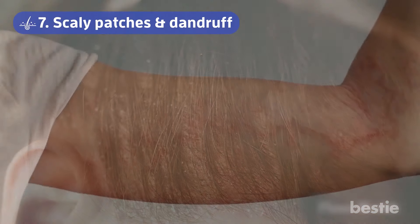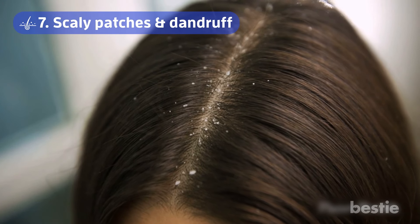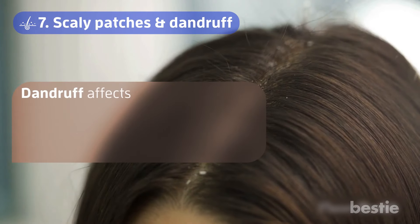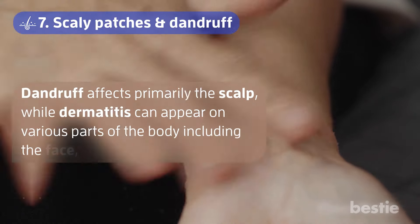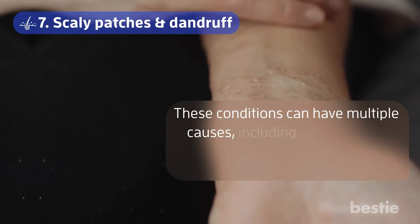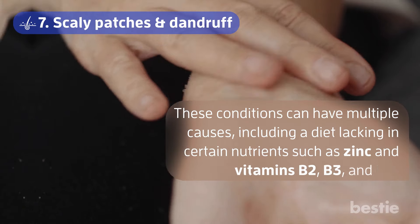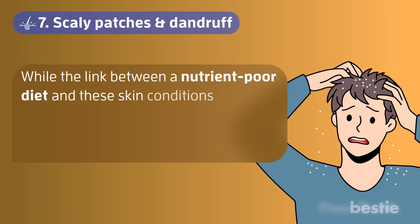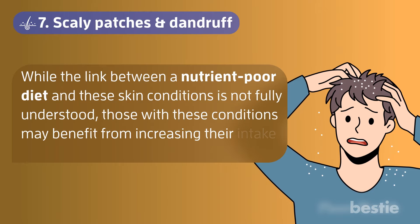Number 7: Scaly Patches and Dandruff. Dermatitis and dandruff are skin disorders that cause itchy and flaky skin, typically in areas of the body where oil is produced. Dandruff affects primarily the scalp, while dermatitis can appear on various parts of the body, including the face, chest, armpits, and groin. These conditions can have multiple causes, including a diet lacking in certain nutrients such as zinc and vitamins B2, B3, and B6. Those with these conditions may benefit from increasing their intake of these nutrients.